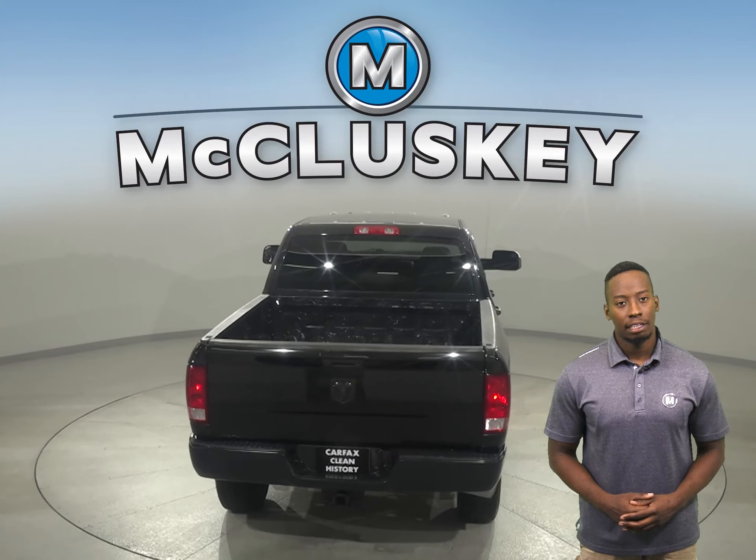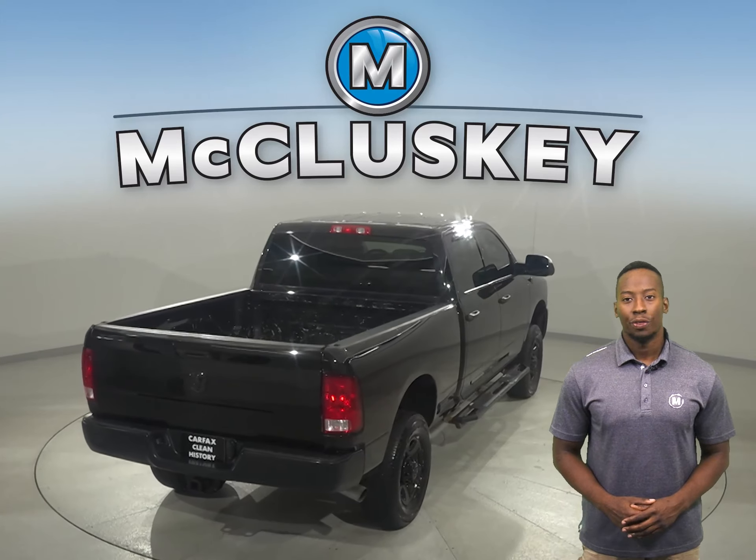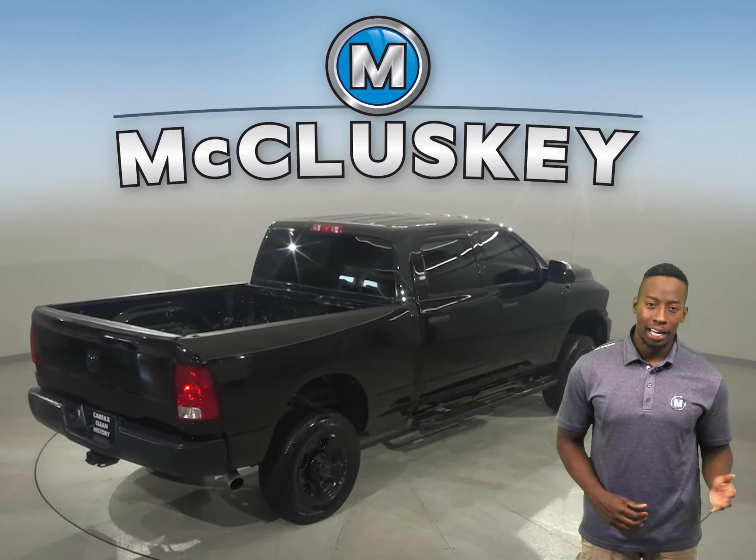It's passed our 172-point inspection. It's more than ready to hit the road. Once you buy it, you'll have no regrets.